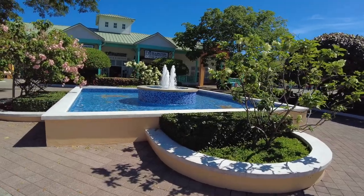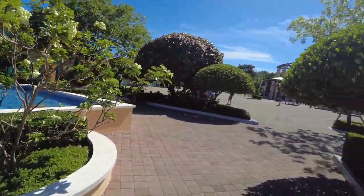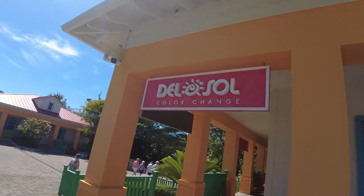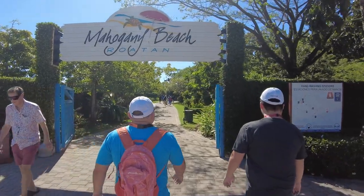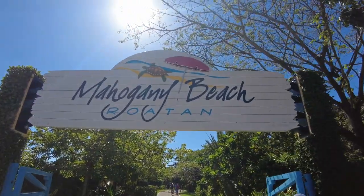Mahogany Bay here in Roatan is like a Carnival-owned port — I think Carnival operates the port, so only Carnival ships are able to dock here. It's similar to a bunch of other ports: you enter the port, there's a central shopping area with all the normal shops — Diamonds International, Del Sol, Fat Tuesday. You can't have a port without a Fat Tuesday. There's also greenery and a few nature walks you can do here. They don't recommend venturing beyond the gates without an excursion, just for safety reasons, but there's a lot to see and do here in Mahogany Bay even if you don't have one.